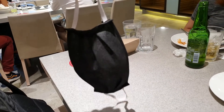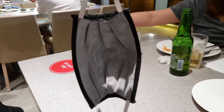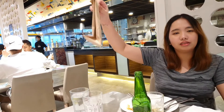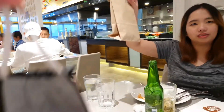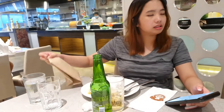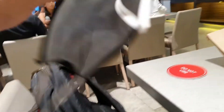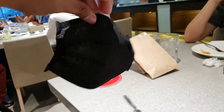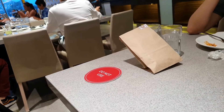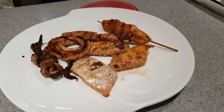One thing we asked when we got here was if we could have a paper bag where we can keep our mask. They forgot to give us a brown bag for the face mask while we're eating. That could be something standard.